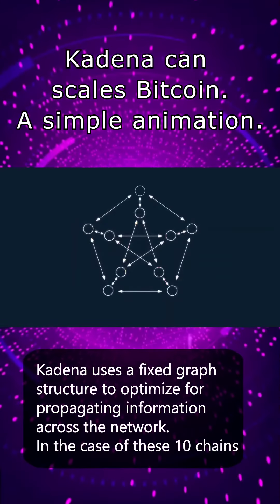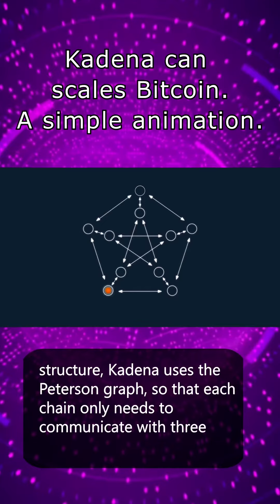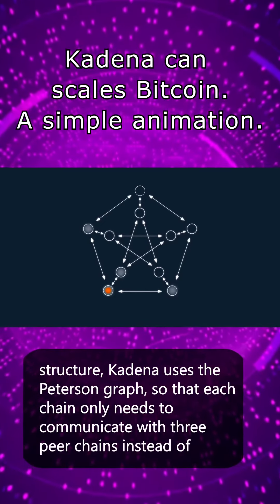Instead of an arbitrary communication structure, as can be found in some DAG-based platforms, Kadena uses a fixed graph structure to optimize for propagating information across the network.